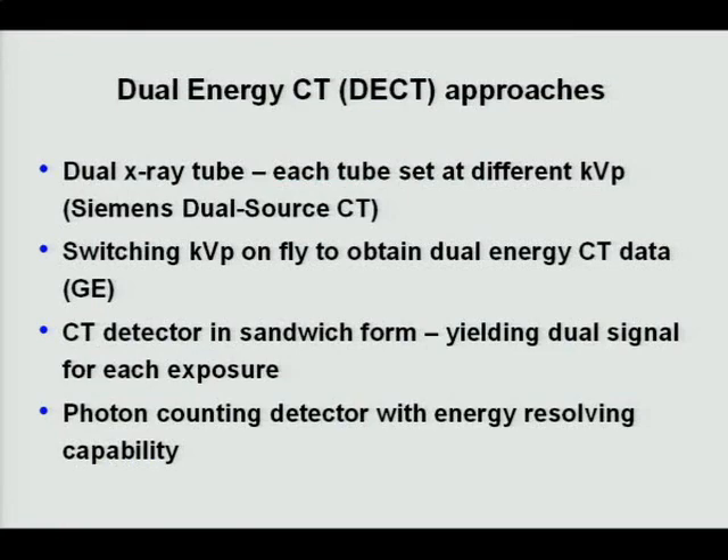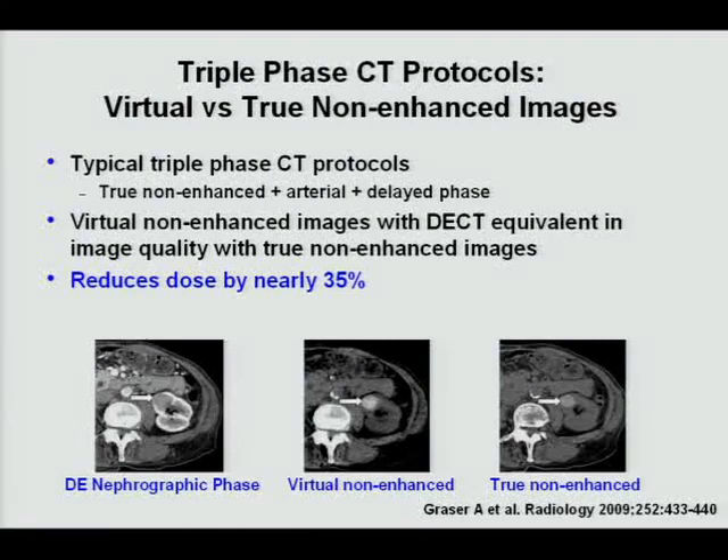Dual-energy CT techniques are now being implemented by various vendors in different ways. One application being explored is in triple-phase liver studies — where patients currently receive a pre-contrast scan, a contrast-enhanced scan, and a delayed-phase scan. With dual-energy CT, a virtual non-contrast image can be reconstructed from the contrast scan, potentially eliminating one acquisition. These are still largely experimental or in research, but the approach is feasible.